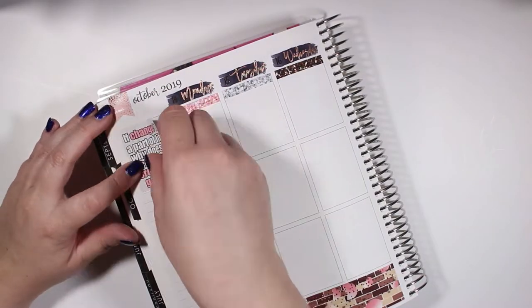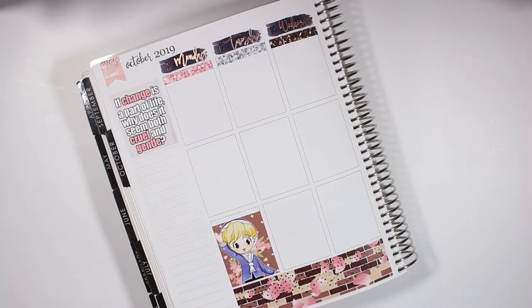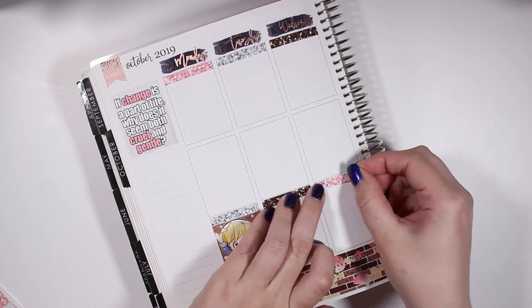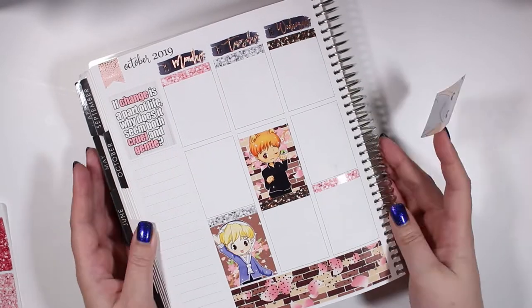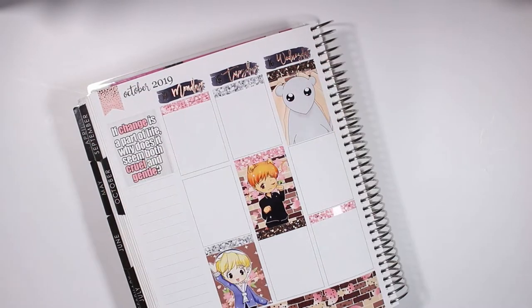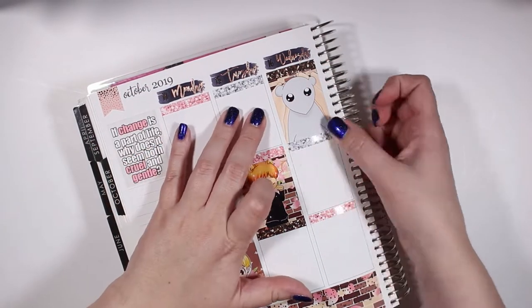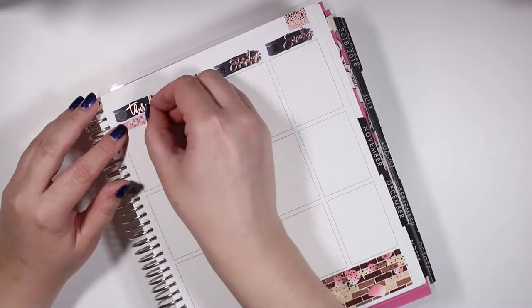To go into my planning style: at the beginning of the week I put down all of my base for my kit — my washi, my sidebar, my full boxes, glitter headers, and any overlays and date covers I might want to use. I put those all together at the beginning of the week, and then throughout the week I plan daily, either the night before or the day of.